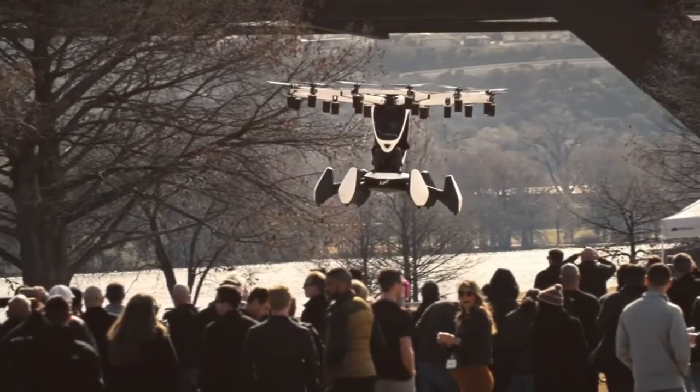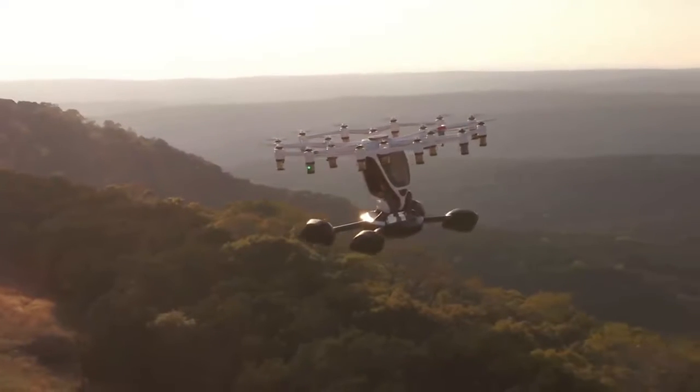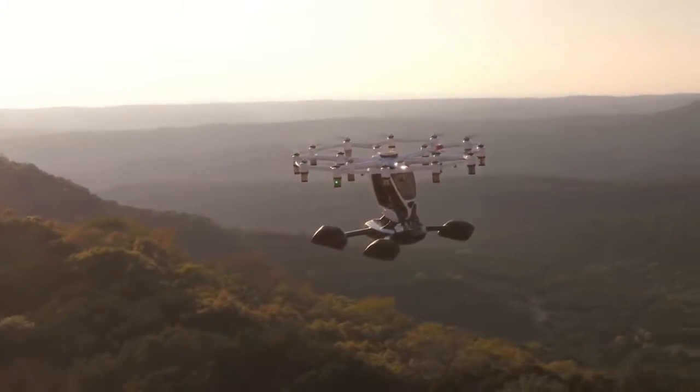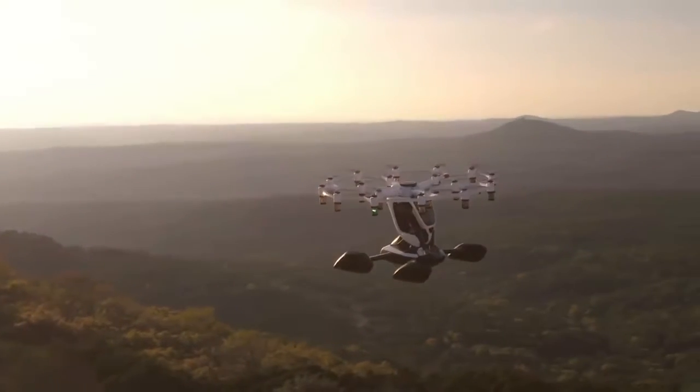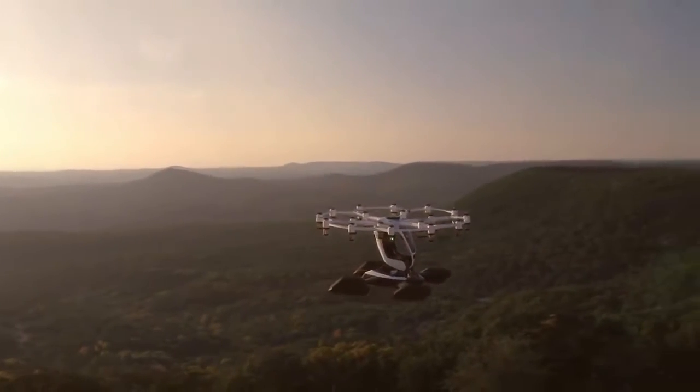Beyond leisure flying, Lyft intends to support short personal transportation travel for flights of up to around 15 miles, in a new version of the Hegza that it aims to bring to market by the end of the 2020s.